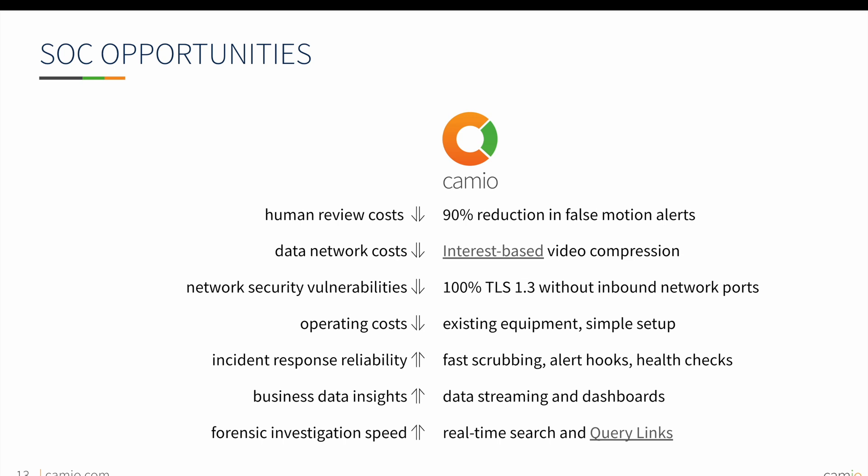The infrastructure that Cameo has been built upon has led to enormous success within Security Operations Center opportunities, also known as SOCs. By only showing events that matter, we reduce the number of motion alerts and events reviewed by 90%. Video compression of uneventful clips keeps data network costs down. Operating costs are also minimized as Cameo can deploy as a virtual machine on existing servers and integrate with industry standard IP cameras already in use. The use of only outbound ports increases network security by restricting traffic only to TLS 1.3 encrypted inbound network ports. With Cameo, SOCs are able to increase their investigation speeds and incident response times, as well as provide useful business insights through our data dashboards. All these advantages have made Cameo deployments successful and lucrative in SOC environments.